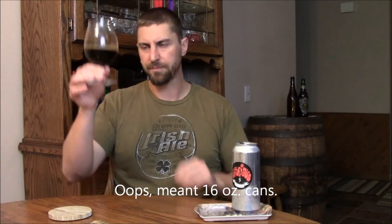I got it poured out. It's black, opaque — can't see through it. Alcohol legs are on there and they kind of swirl up a nice brown head on the beer.